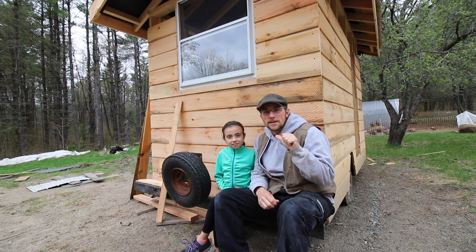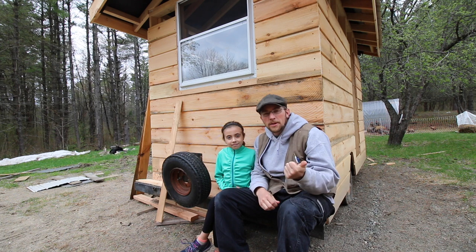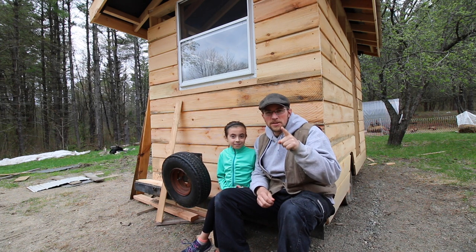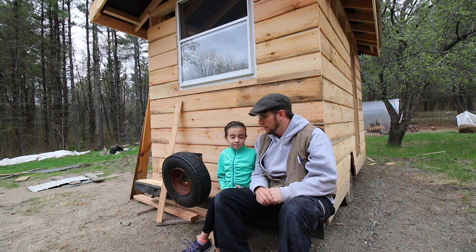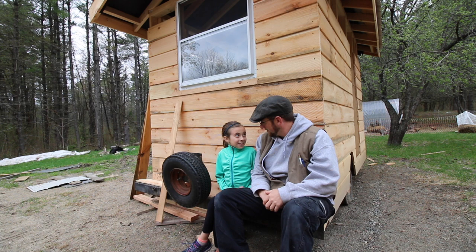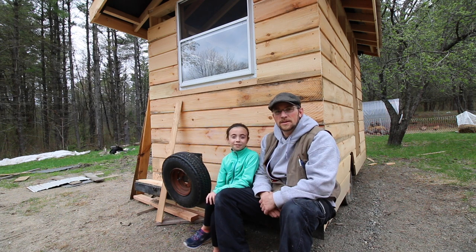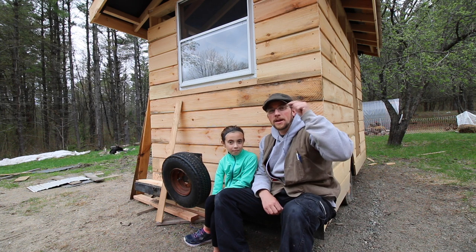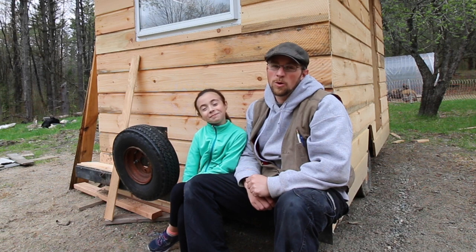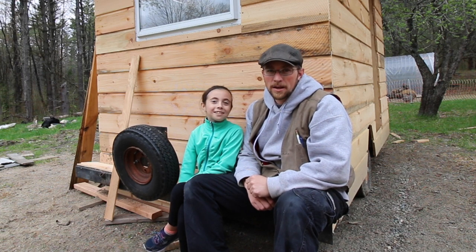Me and Olivia have been talking — she's going to paint a sign for the chicken coop, but we need to know what to name it. So how about we ask you guys for suggestions of what to name our chicken tractor, chicken coop, chicken palace — whatever you want to call it. Olivia's going to pick the suggestion she likes best, paint it, and make a plaque for our chicken coop.